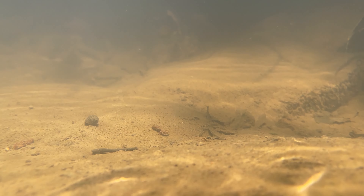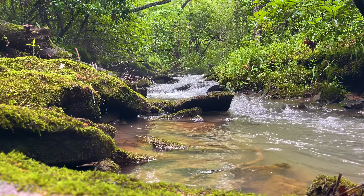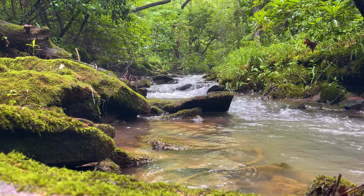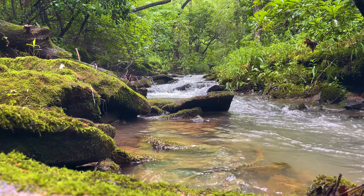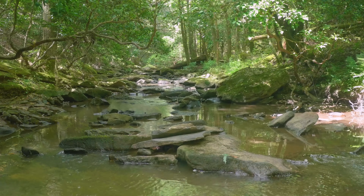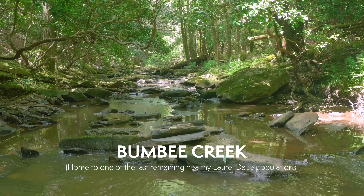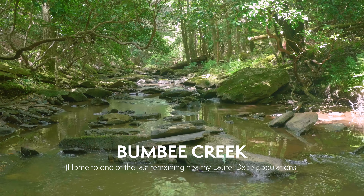We are finding and identifying a certain number of pools, and within those pools we will take certain micro habitat measurements. We will take substrate measurements using a little PVC square that defines a foot-by-foot area. We lay it down on the bottom and record something like: within this square there's 20% boulder, 30% sand, and the rest cobble.